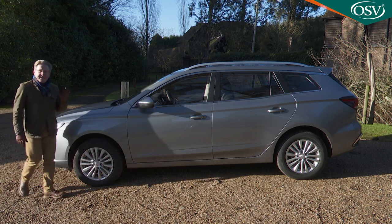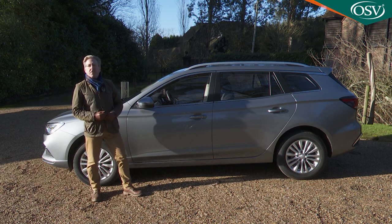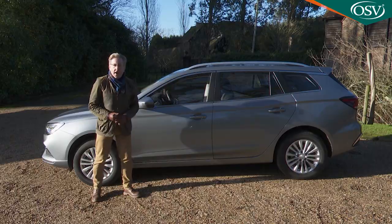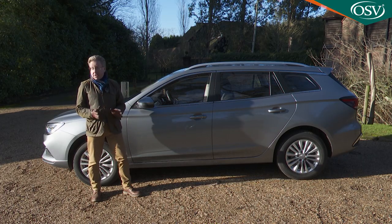You might not have yet registered the existence of the MG5, basically a Europeanised version of a model from MG's Chinese parent group SAIC, the Rowe EI5. The brand first launched it in 2020 with a 52.2 kilowatt-hour battery that offered a modest 214-mile driving range. Customer interest was also, well, modest.